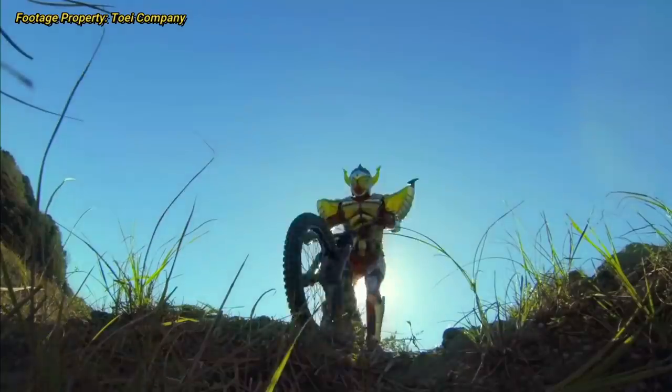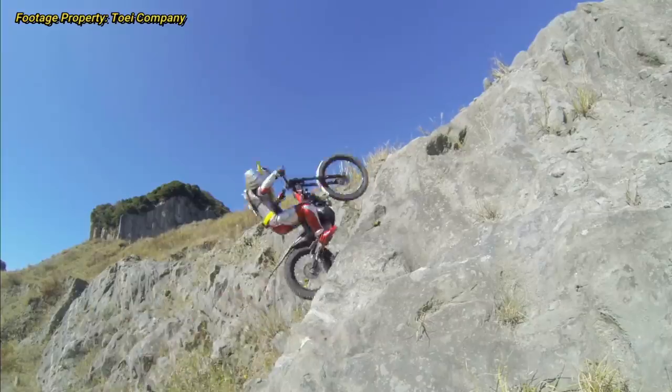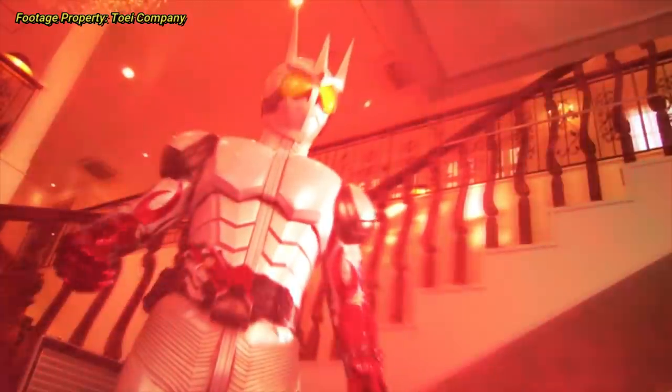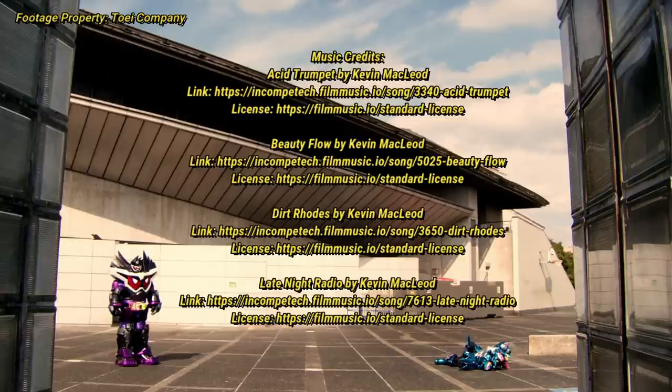And that is going to do it for all of the V-Cinema slash V-Cinext rider forms up to this point in time. Let me know down in the comments which ones you liked, and which ones you think took a pre-existing suit and turned it into something new the best. Thank you all for watching this episode of Tokutopics — I had a great response to my stage show video a couple weeks ago, and I definitely wanted to do another video like that. Let me know if you'd like to see more videos like this, and suggest other topics like Hyper Battle DVD forms or Toei Tokusatsu special forms. Thank you all for watching, and until next time, I'll see you all later — Tokusatsu forever!